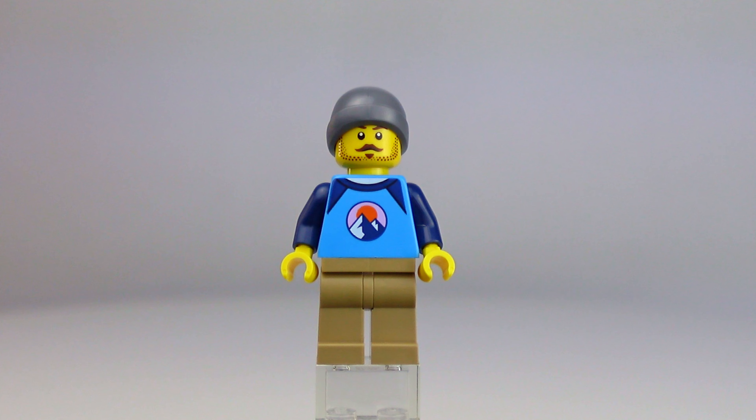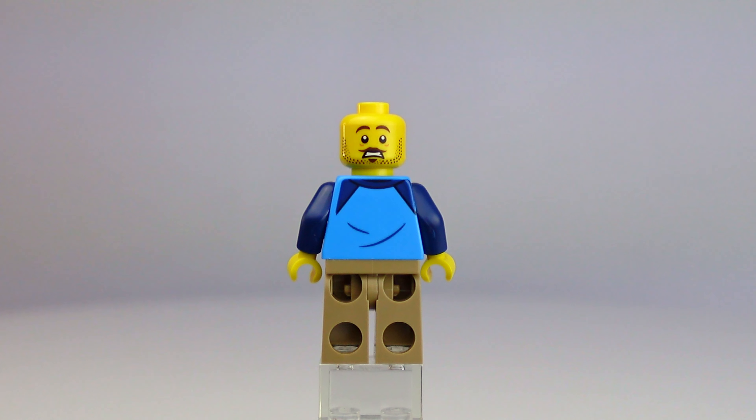Next up is our victim in all of this — the stranded hiker. He is looking fantastic with torso printing front and back and even a secondary face.